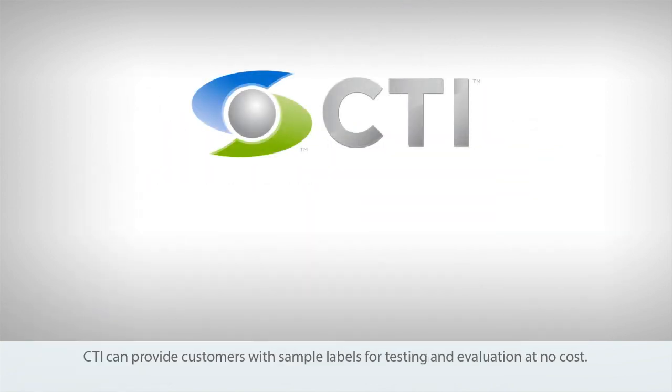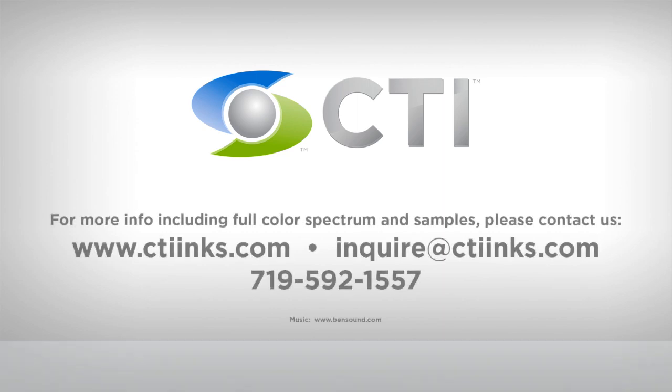CTI can provide customers with sample labels for testing and evaluation at no cost. Call CTI today to see if Blindspot's HPP validation technology is right for your business.